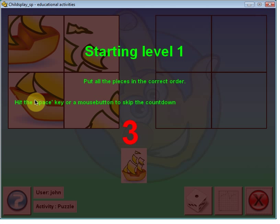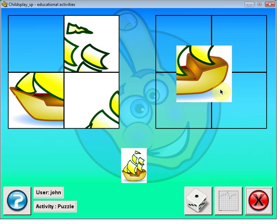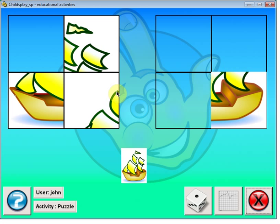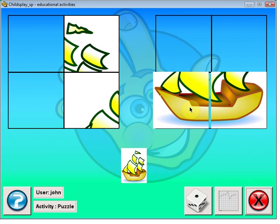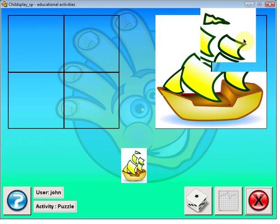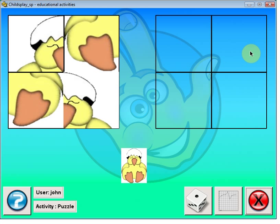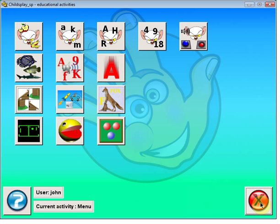It is a puzzle game where you can click a piece and move it into place. When you get it correct, it congratulates you. He has played this one for hours, actually. As the levels get higher, the images get more detailed — it goes from four to six to eight pieces. It is a lot of fun to play.